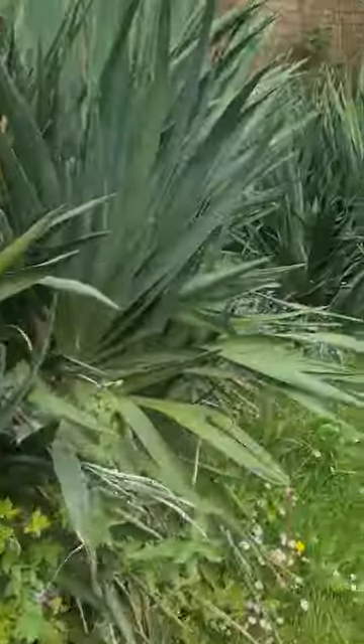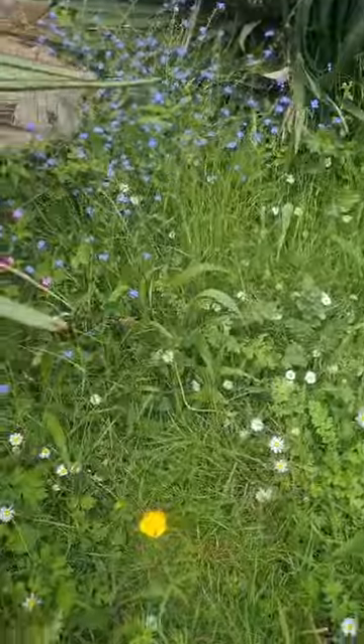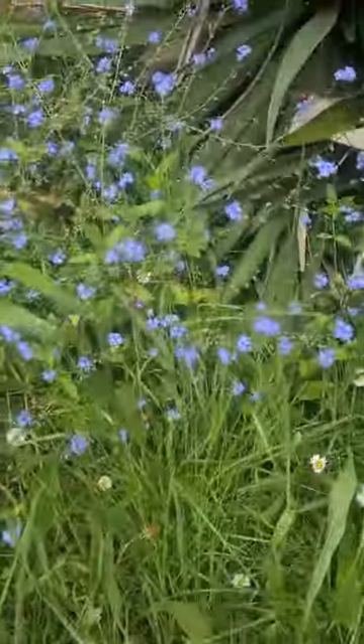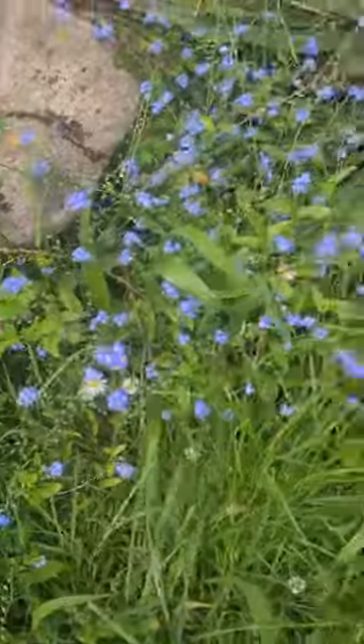There's some bamboo and we've left the grass a bit because they're the most beautiful buttercups and daisies and forget-me-nots. And a little bit of herb robert peeping through there.